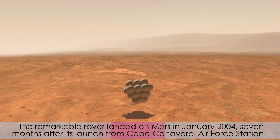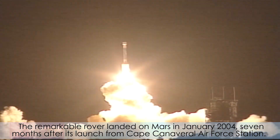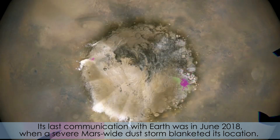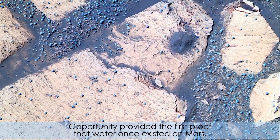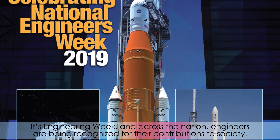The remarkable rover landed on Mars in January 2004, seven months after its launch from Cape Canaveral Air Force Station. Its last communication with Earth was in June 2018 when a severe Mars-wide dust storm blanketed its location. Opportunity provided the first proof that water once existed on Mars.